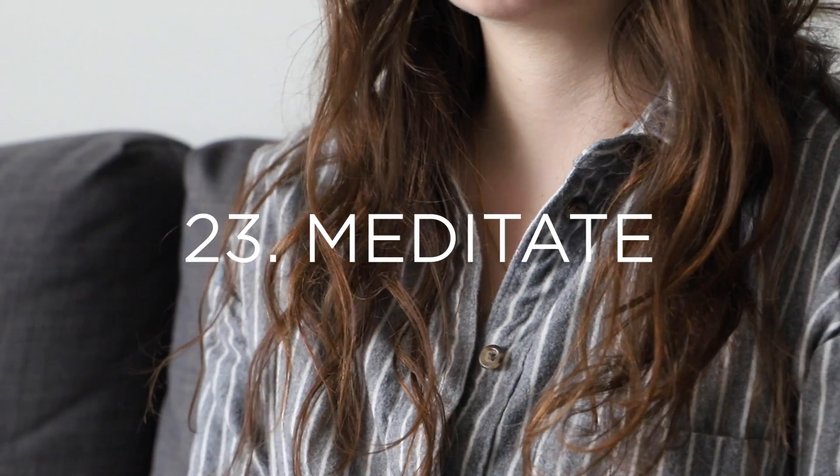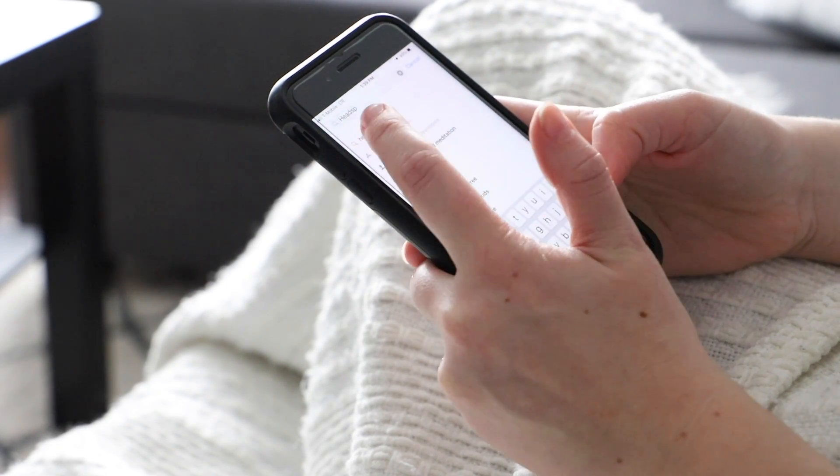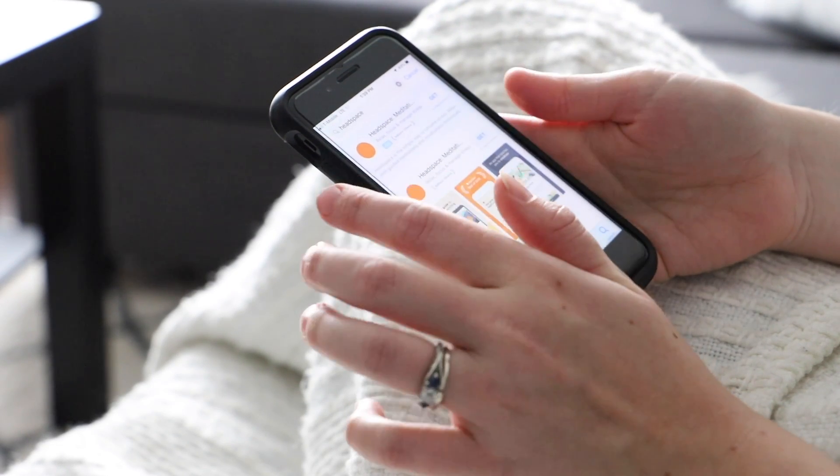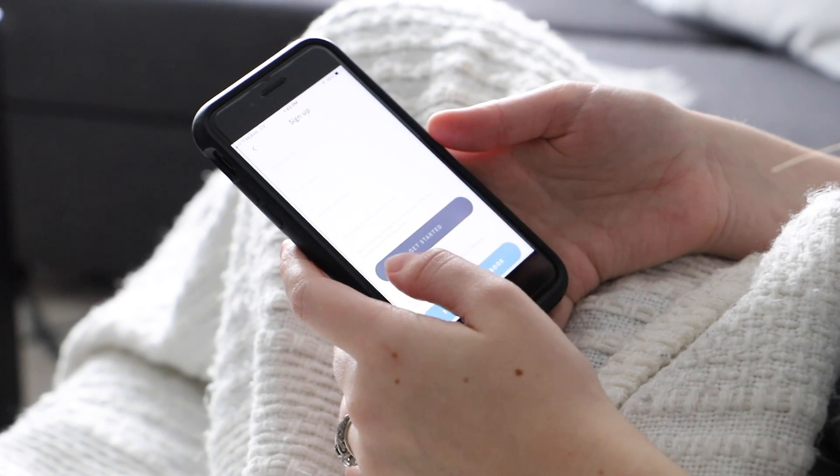Number twenty-three is to meditate. I feel like this is something we all know we should incorporate into our lives, but we sometimes have a hard time actually doing it. I want to encourage you that there are so many health benefits to meditating on a daily or weekly basis. If you're wanting to get into this more, there are fantastic resources like the Calm app or the Headspace app that can help you get started in your meditation journey.